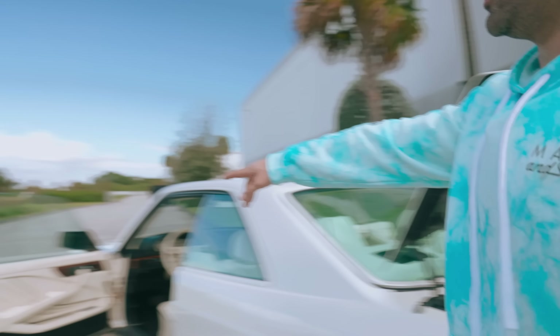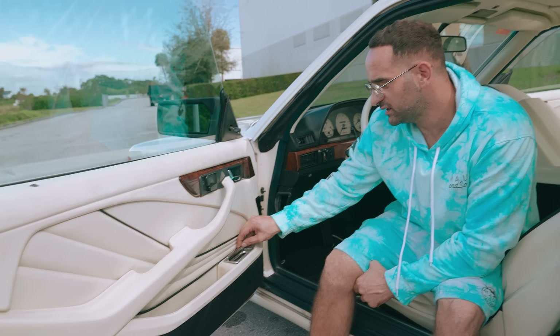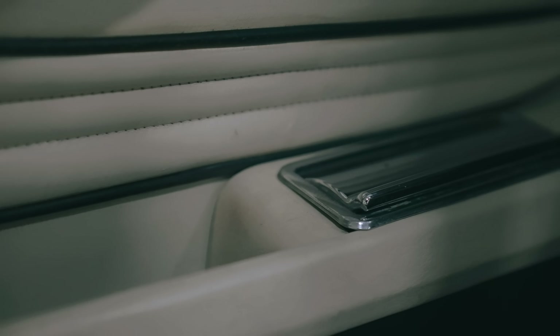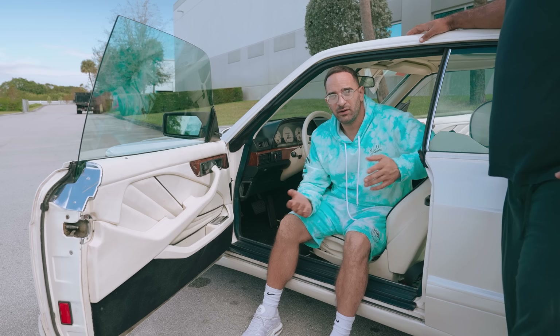Last thing we're going to talk about is the door cards — this flared look right here is very beautiful and very well done. They knew all their customers would smoke in their cars, which is why they always added extra ashtrays. This was the age of excess — it was the eighties, people loved to smoke, and they accommodated that with extra ashtrays in every angle of the car. We're going to take this car out for a ride, see how it rides, and talk a little more about Gimbala and the history of Gimbala.